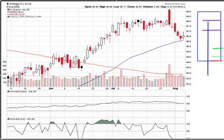Good evening, Ken Long from Tortoise Capital, August 6, 2009, with an update on the five-day down pattern in Kellogg.